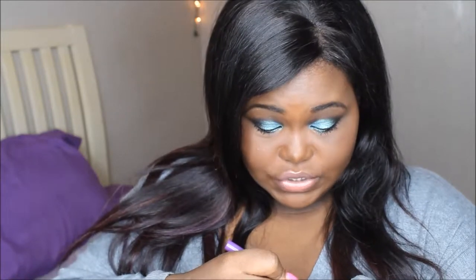I found some Milani eyeshadow sticks — the Shadow Eyes. These are like dupes for Urban Decay's 24/7 shadow sticks. This one is in Aquatic Style, this one is in Plum Amour, this one is in Espresso Line — a deep espresso brown — and this one is in Royal Purple.